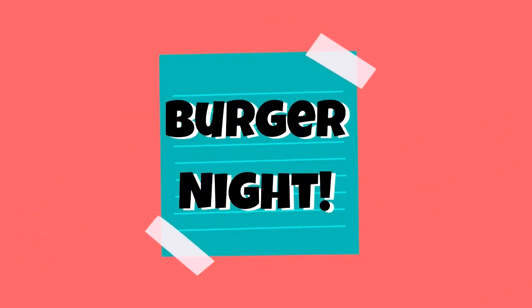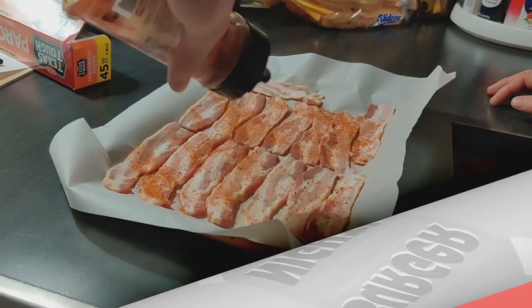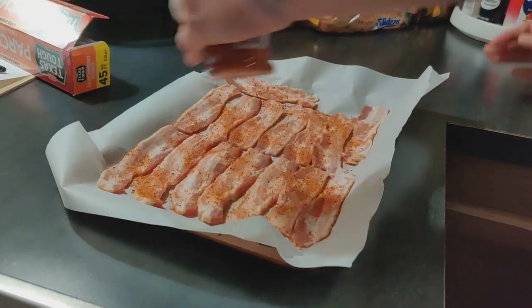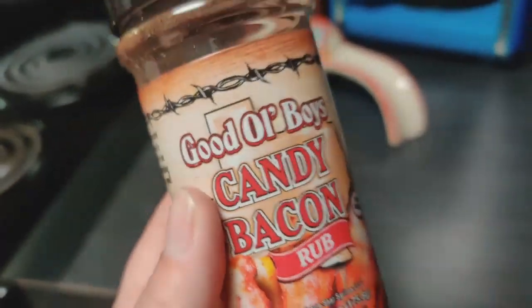For the first dinner of the week we had some bacon cheeseburger sliders. We seasoned some bacon with this candy bacon rub, then got it baking in the oven at 425 degrees for 15 minutes.